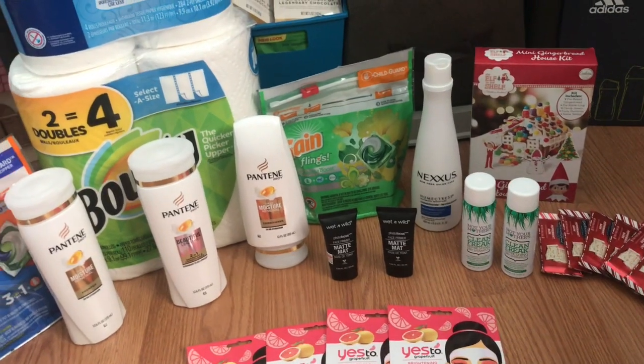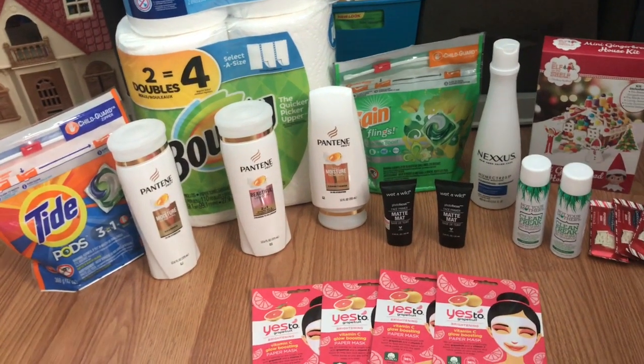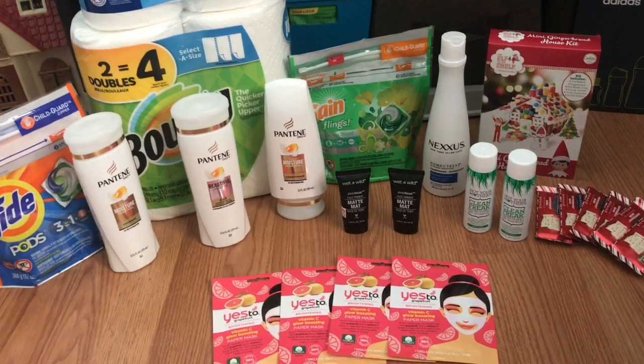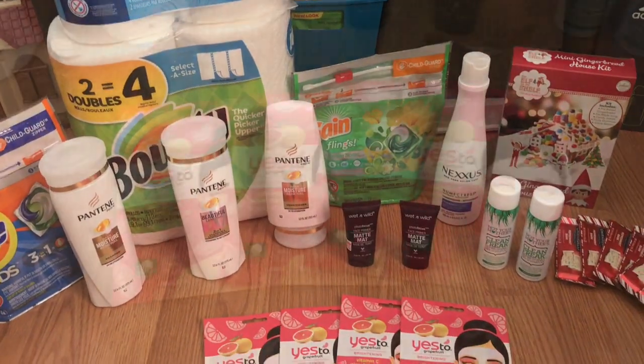I'm all done at CVS. I've got all my bags and I'm on my way home. This is my CVS haul for December 15th through the 21st. I did a Spend 30 Get 10 deal and also some other little deals. I'm going to go over each deal individually, and I will have breakdowns in the description box and a printable list.